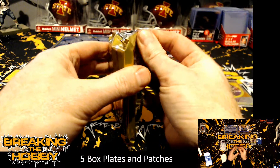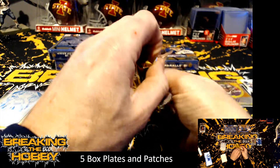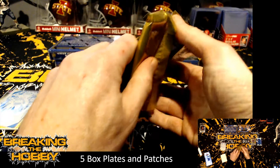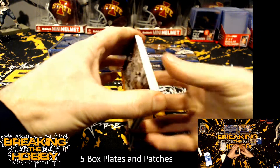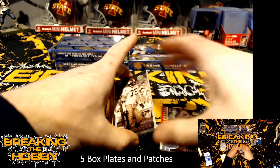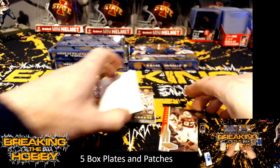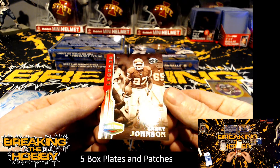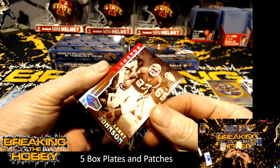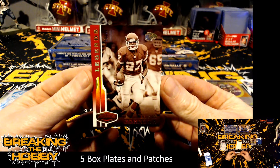Sucks only having five boxes. We have a Larry Johnson — legends — and that's numbered one of ten. This guy was a stud back in the day.